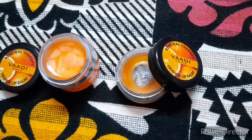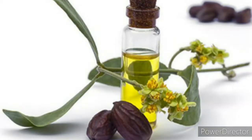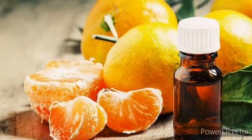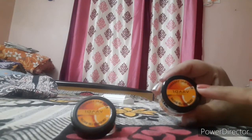The key ingredients of this lip balm are shea butter, pure jojoba oil, wheat germ oil, and steam distilled orange seed oil. I find the packaging of this product to be very cute, and you can carry it easily in your purse.